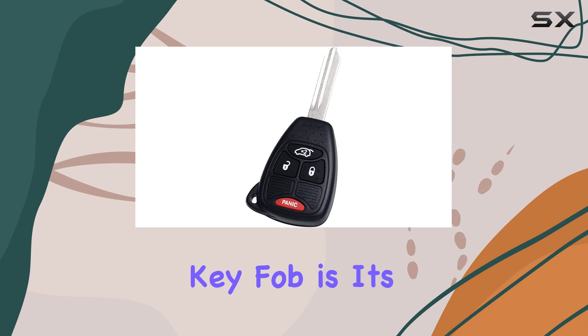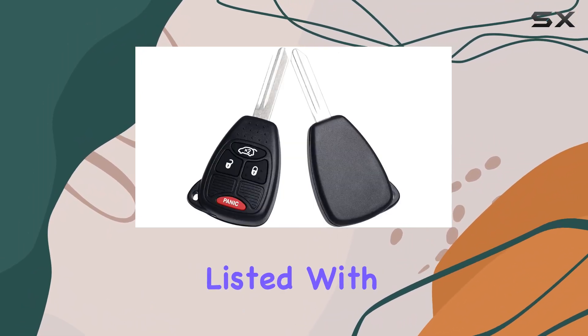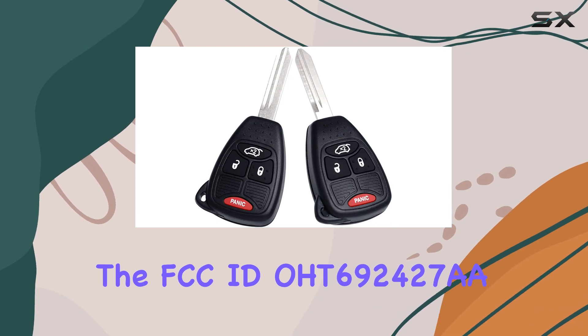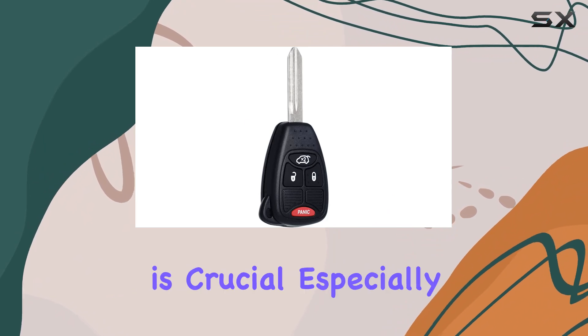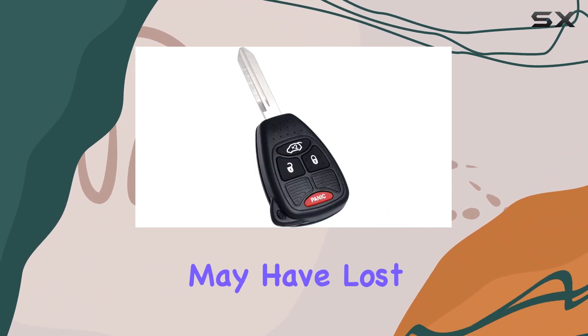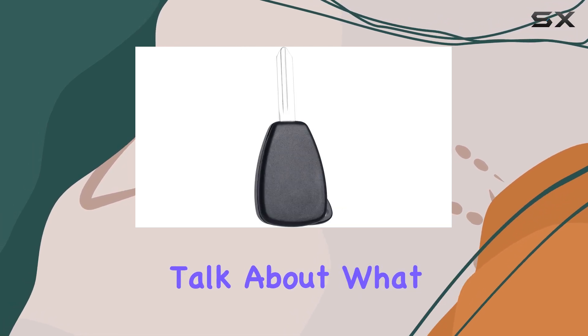What stands out with this key fob is its wide compatibility, ensuring it fits perfectly with vehicles listed with the FCC ID OHT692427AA. This compatibility is crucial, especially for those who may have lost their original key fob or are in need of a spare.